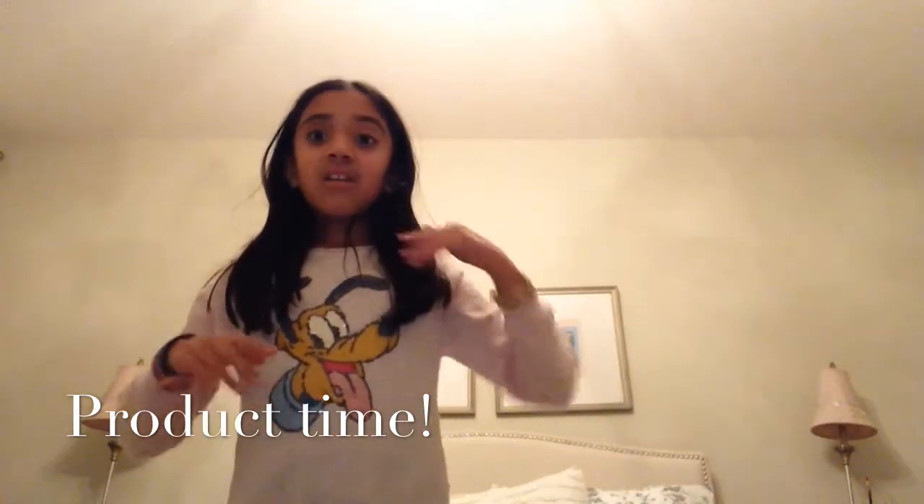And now I'm going to take a shower. I'll be right back. See ya.